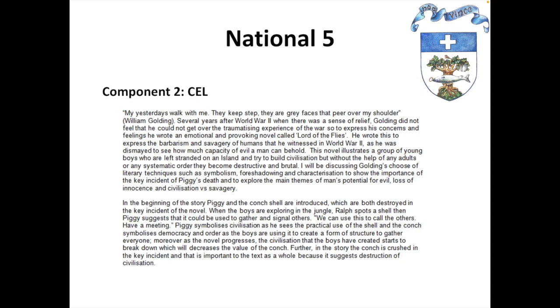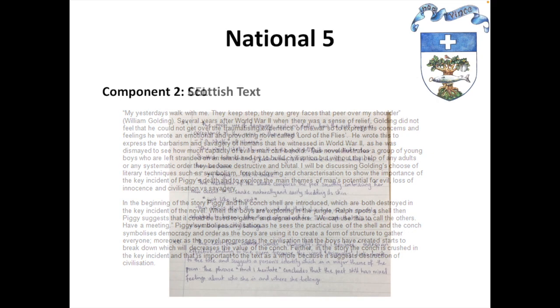Here is an example of the critical essay, which was part of component two, written by a National 5 student. At this level we expect that students are developing their vocabulary and elevating their language when communicating ideas about literature. They need to be analytical and evaluative about the text. Here we have another example of student work from component two, this time referring to the Scottish text. In this, a student has examined six different poems by Carol Ann Duffy and is being asked to examine different aspects of one of the poems in front of them, particularly the use of language.